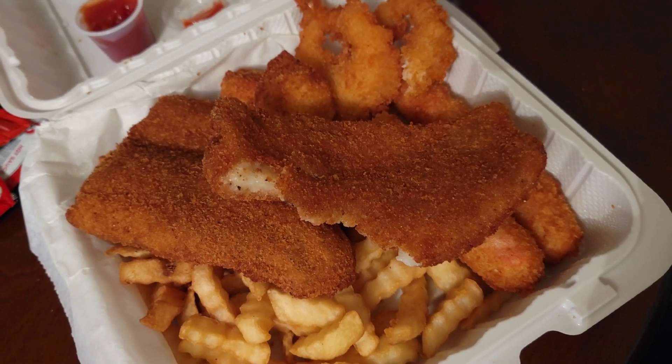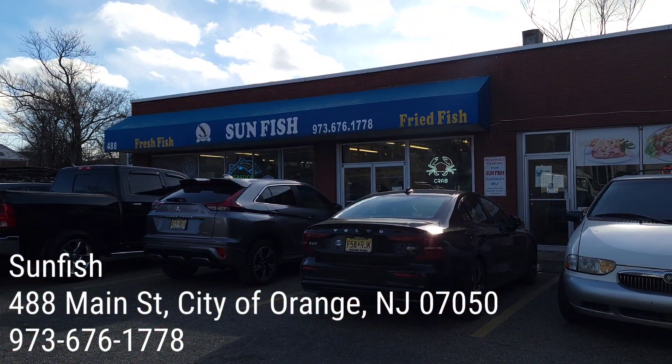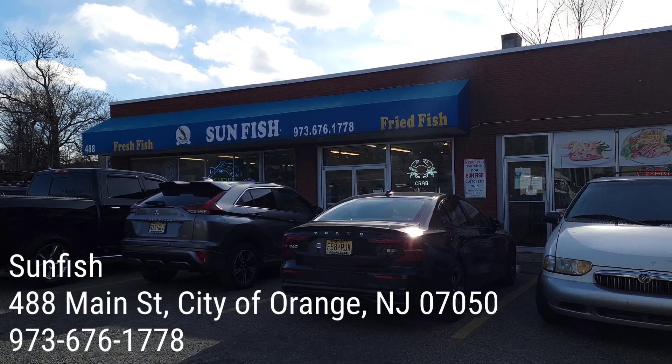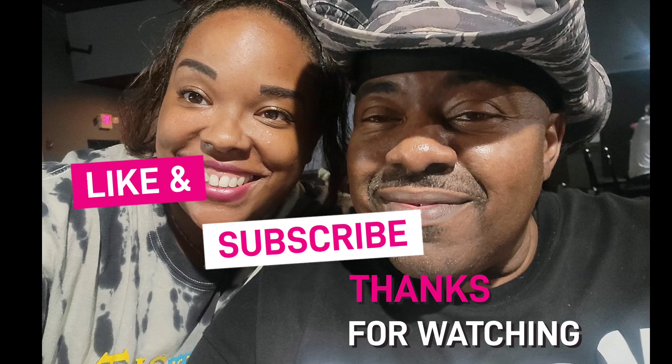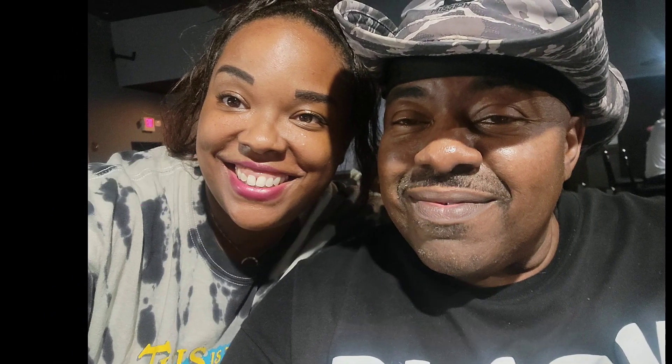So I'm giving Sunfish a 7 out of 10. The food is very good quality, nice and crunchy, nice and hot. Very nice staff, very friendly people. Come check them out — I don't think you'll be disappointed. Tell me what you think if you do go visit them. Like, subscribe, and thanks for watching.